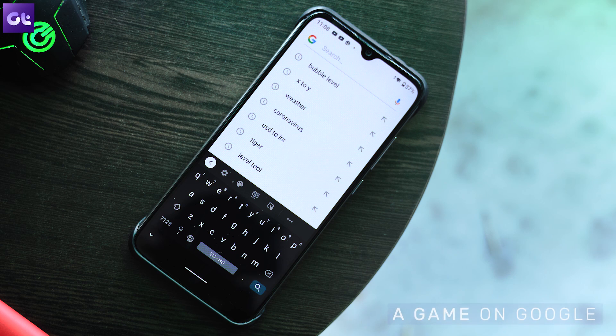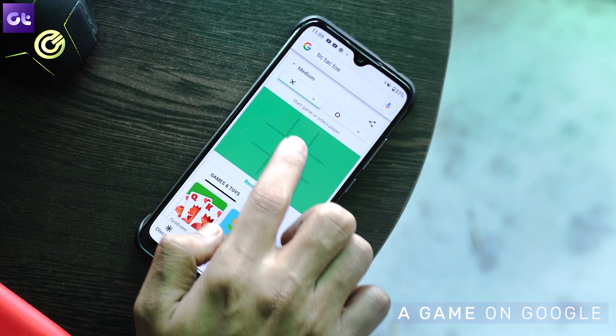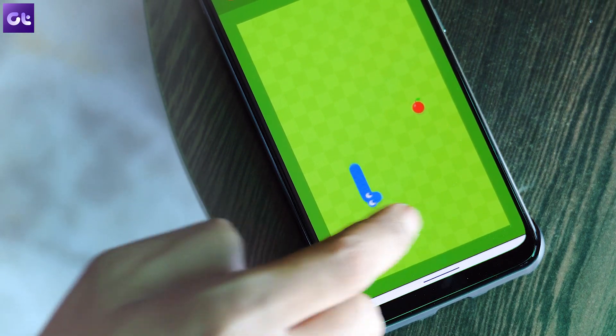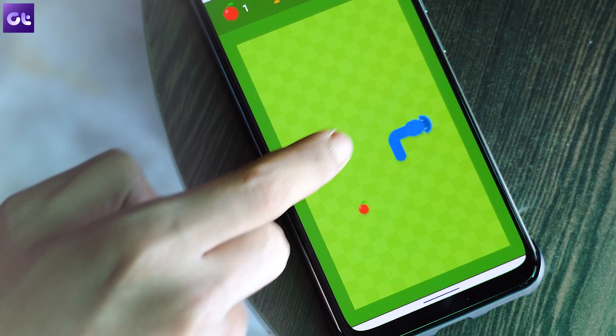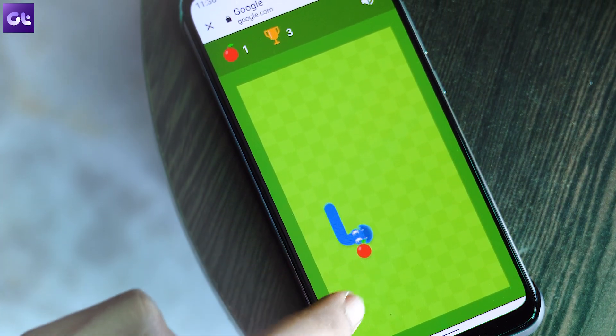Let's talk about some games. Google has built-in games in the search itself — and no, I'm not talking about the dinosaur game we play on Chrome when there's no internet. It's a lot more interesting. Open up Google search and type in 'tic-tac-toe' and you can play against Google's AI, which is quite smart. My favorite is the snake game — just search for 'snake game' and swipe your way to control the direction of the snake.